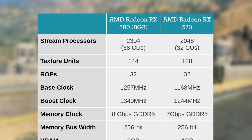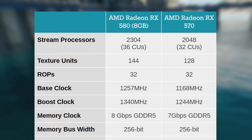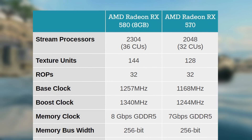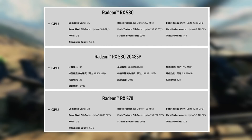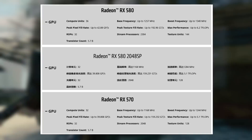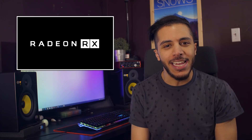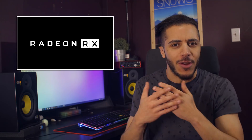The 580 has 144 texture units, the 570 has 128. The 580 has 36 compute units, the 570 has 32. This new 580 2048SP has all the same specs as the RX 570 with a tiny frequency boost. What in the hell, AMD? I'm glad this isn't being sold in America or Europe because it's just ridiculous.